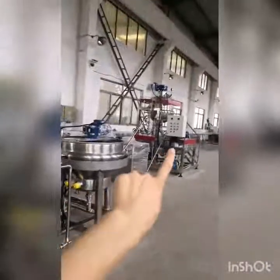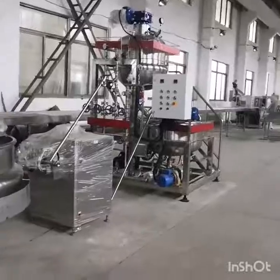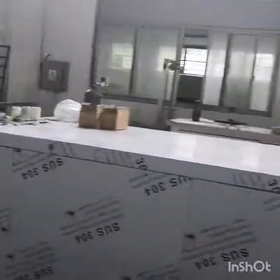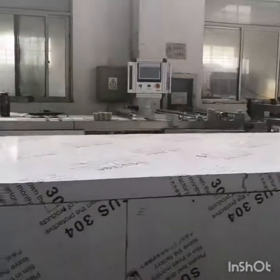And that one is a cooker — a toffee cooker for an Indian client. Here we have the cookie capping machine. This one is for macarons, for a Korean client.